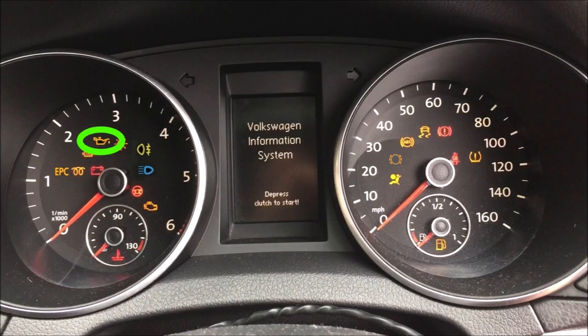This is the engine oil level — make sure that the engine oil level is between the min and the max on your engine dipstick. Now the red version: if this is red, stop the car immediately. This means you've got a problem with your engine oil pressure — do not drive on.